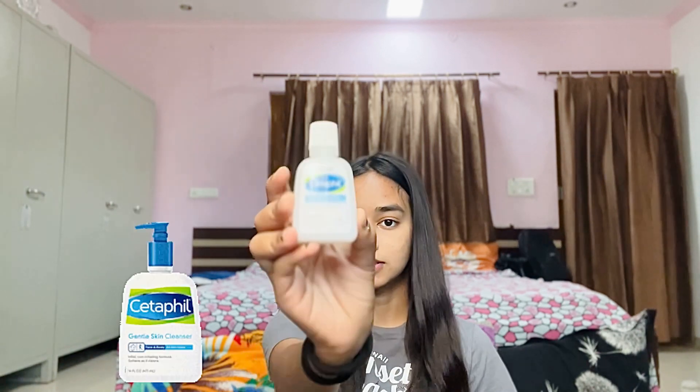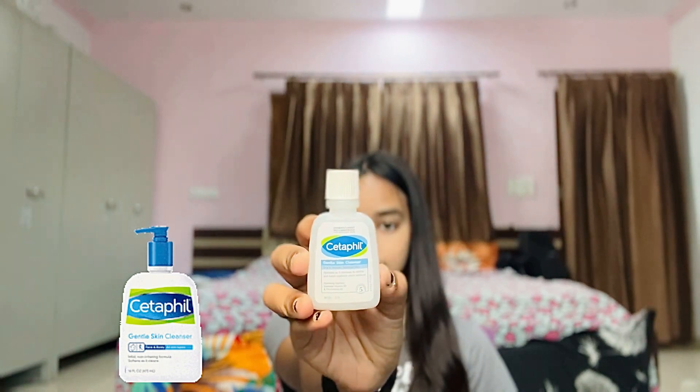Hi guys, my name is Samita and welcome back to my channel. In today's video I'm going to be showing you guys my daytime skincare routine that I follow most of the time. I start off by cleansing my face, and this is the cleanser that I use today — this is CeraPhil Gentle Skin Cleanser.